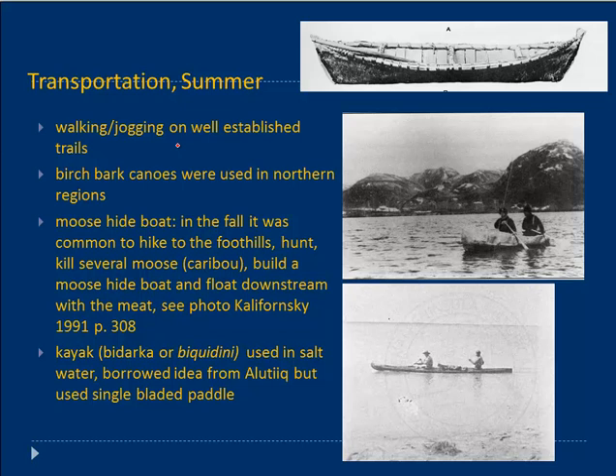Many of those were winter trails and we'll talk about using snowshoes. Mostly in the summer, however, the rivers and lakes were used because of the marshy conditions of the hinterland and the dense forest. The summer transportation was primarily water transportation. Birchbark canoes were used — here's a picture from Osgood's book of a birchbark canoe. Since birchbark grows more in northern areas, this would be more typical from Ninilchik north and into the Tyonek area. This is a Dena'ina style.